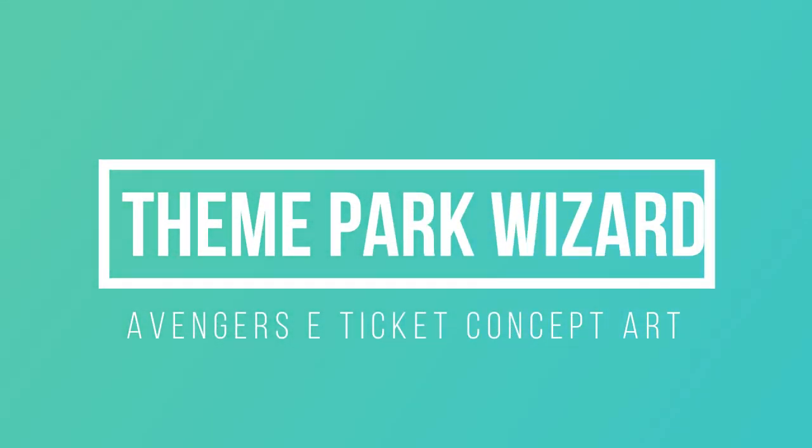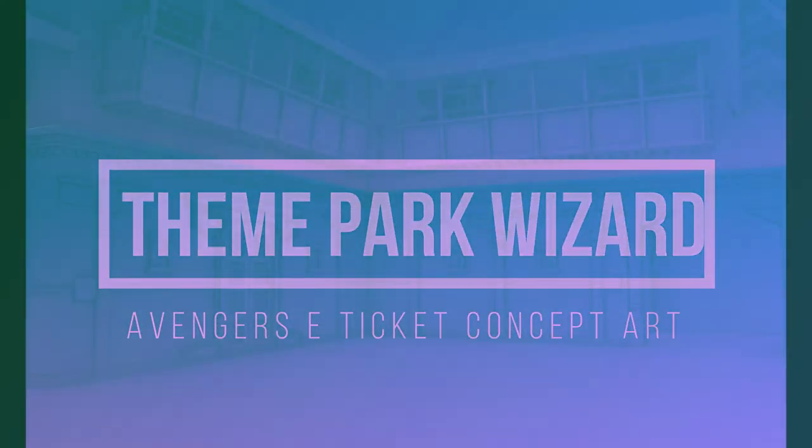Welcome back to Theme Park Wizard. There's some new concept art for the Avengers E-Ticket attraction that's been released — or rather, it's like some unreleased concept art. It's been floating around in the Twitterverse lately. An artist shared it to his portfolio and didn't realize it was for the Avengers E-Ticket attraction.